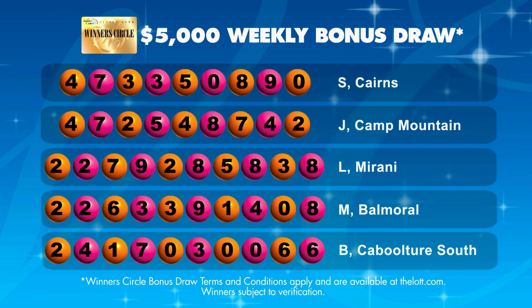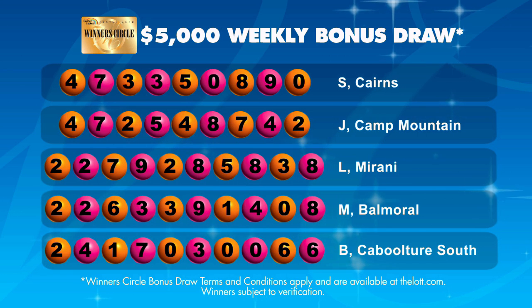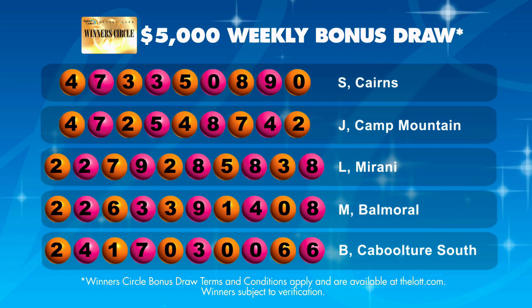This week's five winners, who have each won $5,000, are displayed on screen now. Congratulations, see you next week.